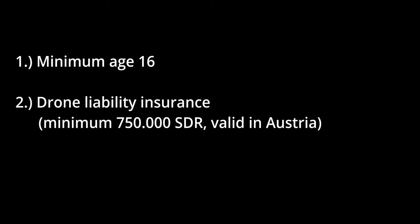Let's start with the basic requirements. You need to be at least 16 years old, or be under the supervision of someone who is 16 years or older and meets all the competence requirements for the specific drone operation. You need to have drone liability insurance that is valid in Austria and covers at least 750,000 special drawing rights. Check your insurance policy for that.